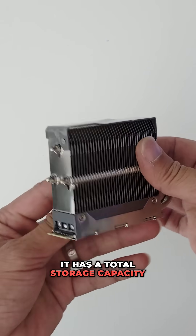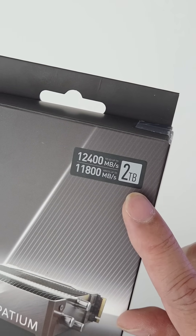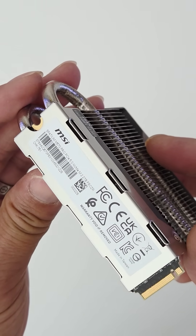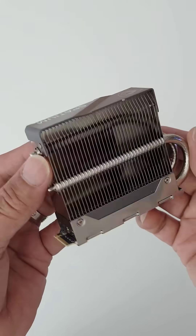It has a total storage capacity of 2TB and offers a sequential read speed of up to 12,400 MB/s and a sequential write speed of up to 11,800 MB/s. It comes with 4GB of DDR4 DRAM cache, which enhances data transfer speeds and reduces latency.